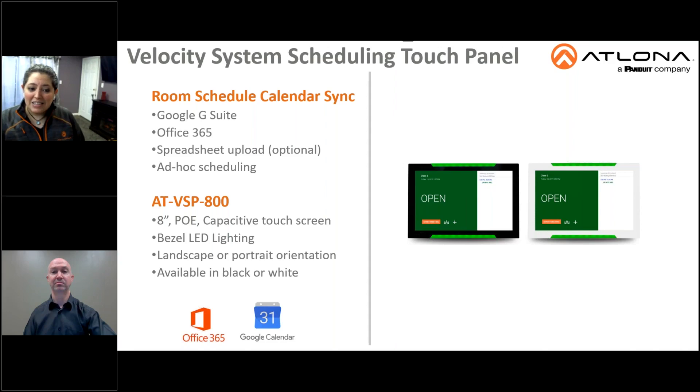It features bright LED lighting on the bezel, allowing users to easily see meeting space status from down the hall or add emphasis to control functions such as AV mute or divisible room state. It's available in both black and white, and the panel may be used in either landscape or portrait mode, with the GUIs responsively scaling to the desired orientation.